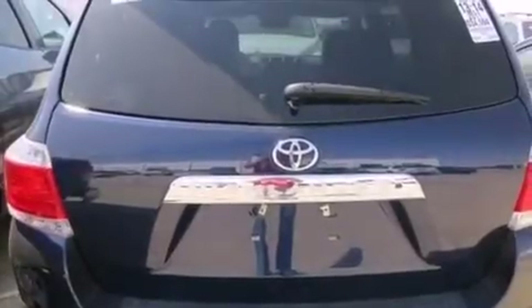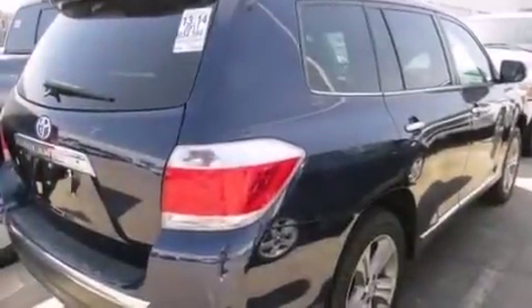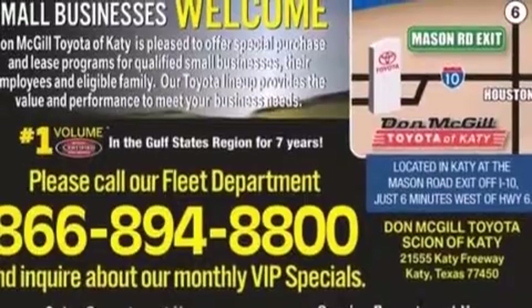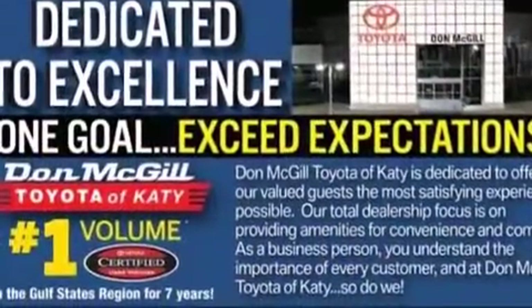Its top features include Bluetooth cell phone integration, a rear view camera, keyless ignition, a sunroof, heated seats, traction control and stability control systems, hill start assist, and a tire pressure monitoring system.